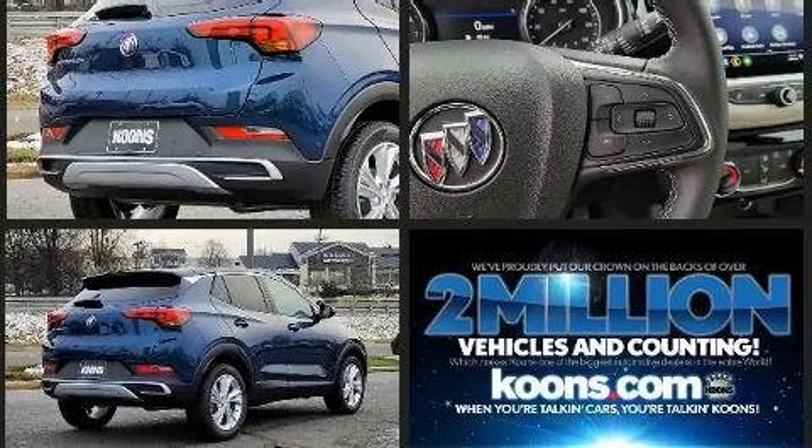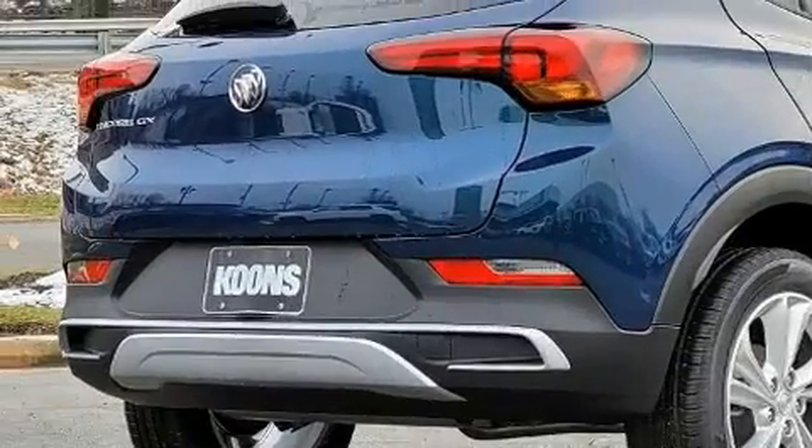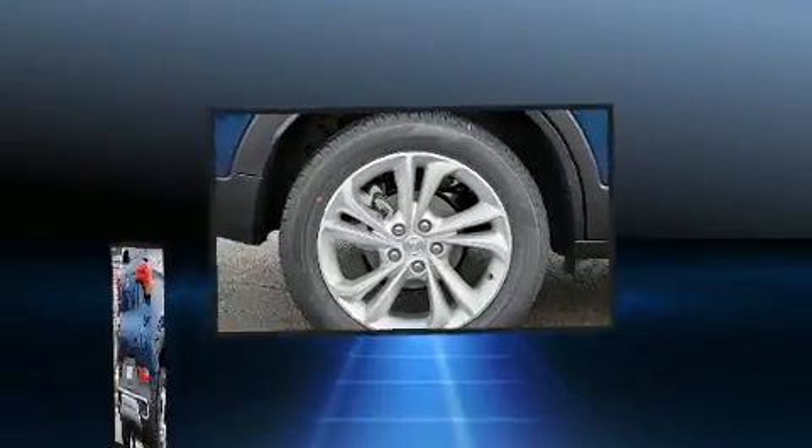This model accommodates five passengers comfortably and provides features such as front fog lights, remote keyless entry, rear wipers, and cruise control.